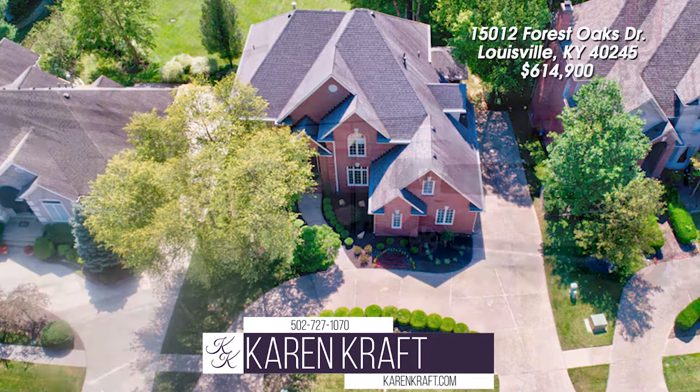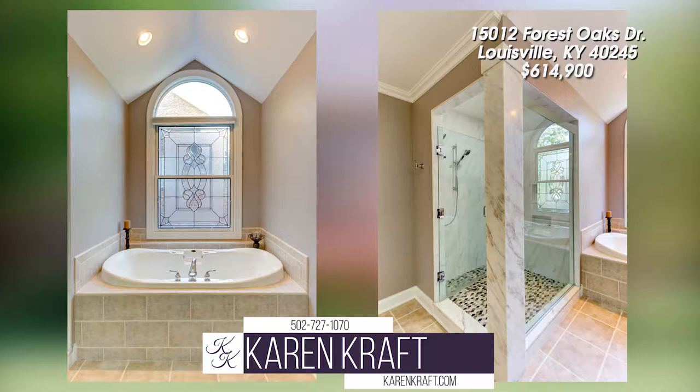This home is loaded. Irrigation, surround sound, circular drive, huge three-car garage, and lush landscaping.